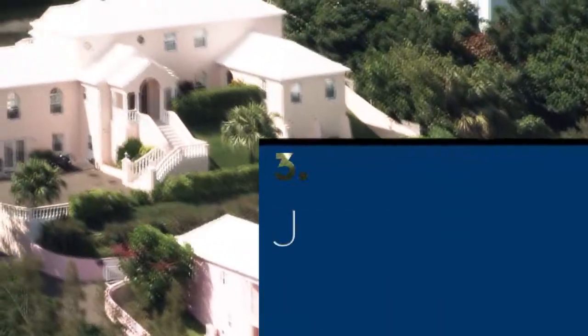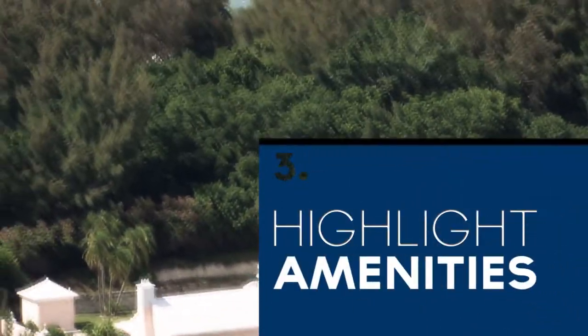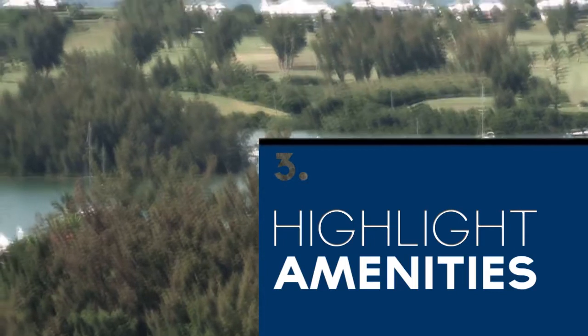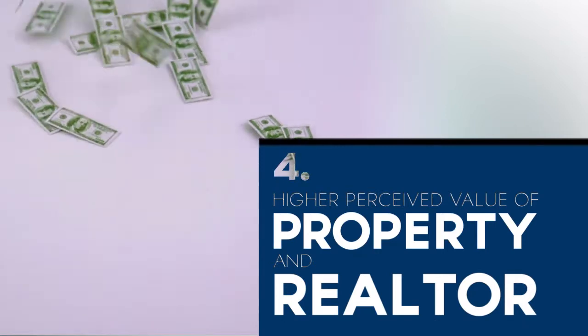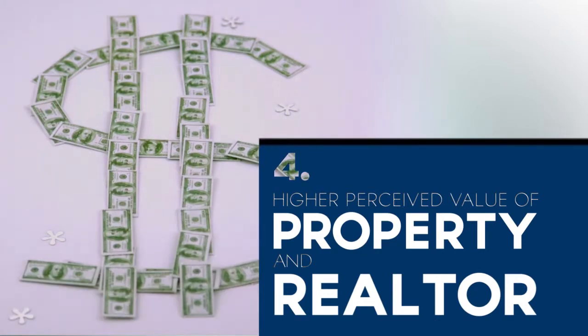Three, aerial photographs highlight property features, landmarks and amenities that a regular ground-level shot could never show. Four, aerial photographs create a higher perceived value of both the property and the realtor as well.